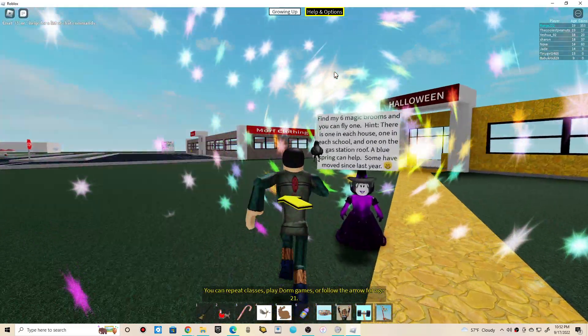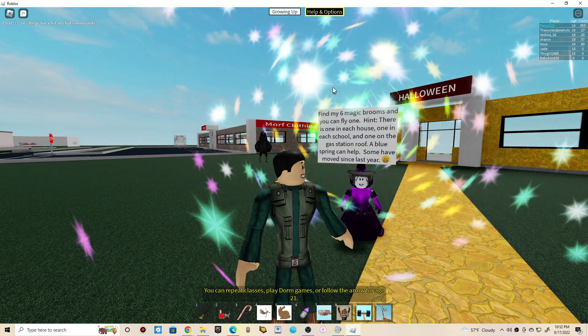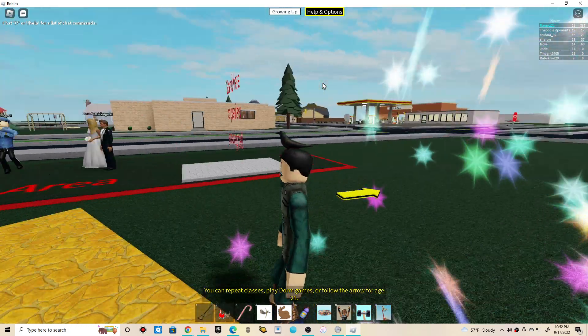Hey guys, hey Chris. With this video, you're going to be finding 6 magic rooms in the game called Growing Up on Road Walks for the Halloween 2022 event. This video is going to be quick, by the way, guys.